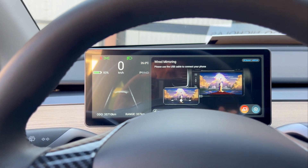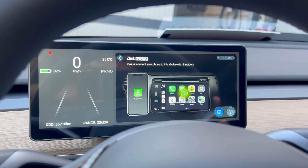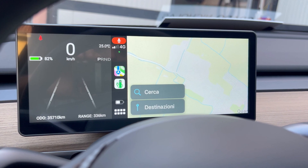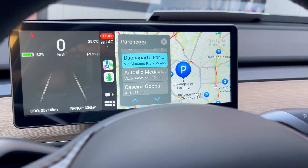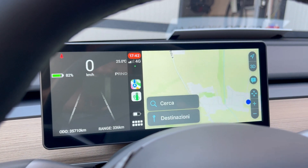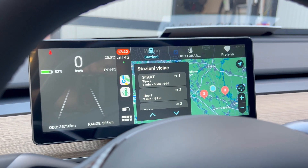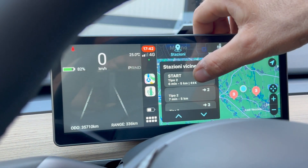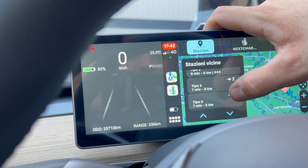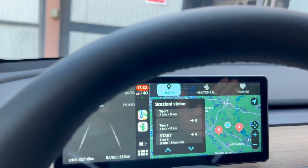Secondo me vale la spesa. Si sta facendo la sincronizzazione e possiamo vedere il nostro telefono dalla macchina. Se dobbiamo cercare qualcosa di speciale possiamo farlo. Possiamo interagire con NextCharge per vedere le colonnine di carica, per capire dove stanno le nostre stazioni più vicine: a 6 minuti, a 5 chilometri di distanza, a 7 minuti la Type 2 e così via. Possiamo interagire con il nostro smartphone dal tablettone del volante.